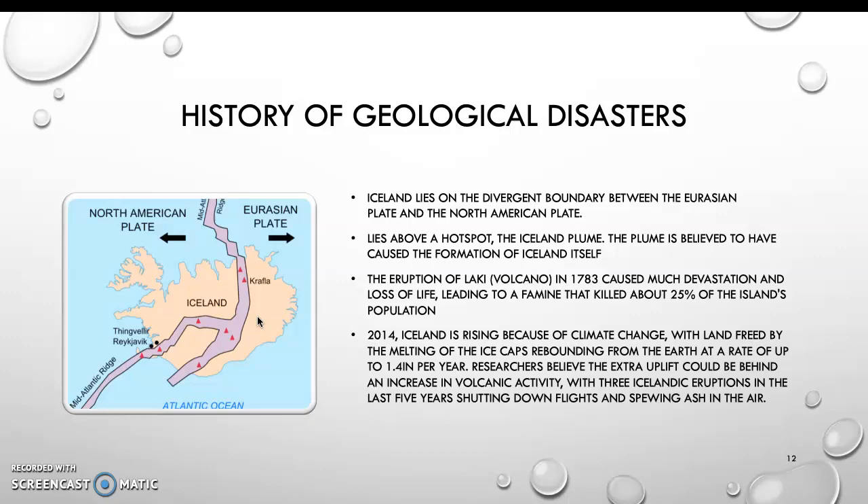In 2014, Iceland is rising because of climate change, with land freed by the melting of the ice caps rebounding from the earth at a rate of up to 1.4 inches per year. Researchers believe this actual uplift could be behind an increase in volcanic activity, with three Icelandic eruptions in the last five years shutting down flights and spewing ash in the air.